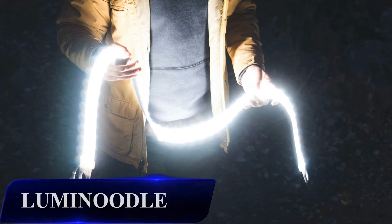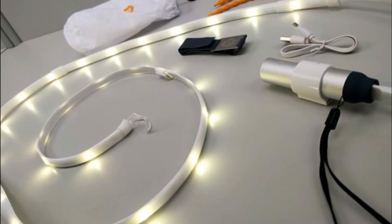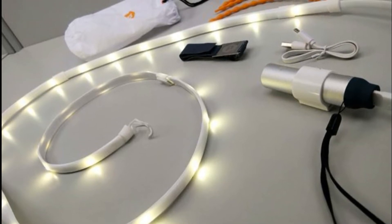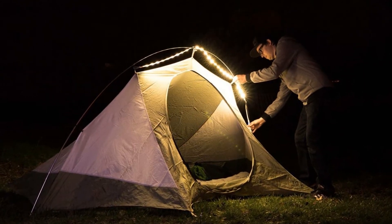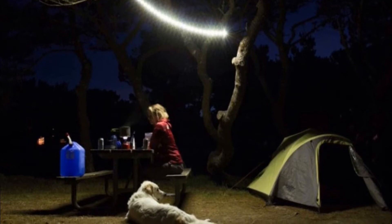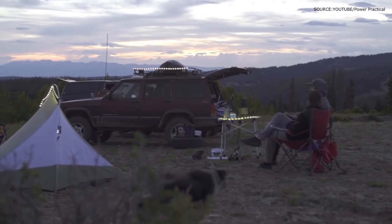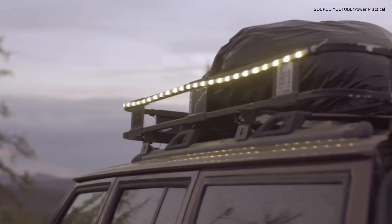Lumi Noodle — a waterproof outdoor light string that can add brightness and appeal to your campsite. The Lumi Noodle helps you from fumbling in the dark with its flexible and luminous LED cord. It can be hung, strung, hooked, stuck to, or wrapped around just about anything. This battery-powered string of lights can be hung from your tent, providing central lighting for your area. It can also be packed into its nylon bag, which transforms it into a pleasant decorative lantern.